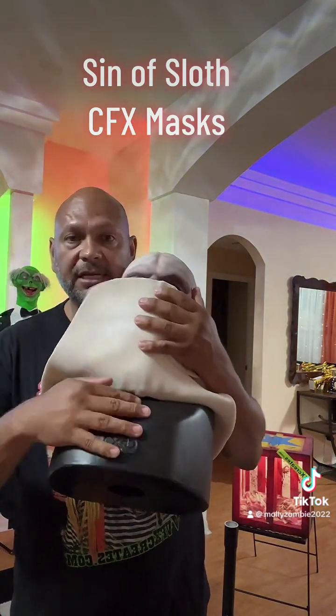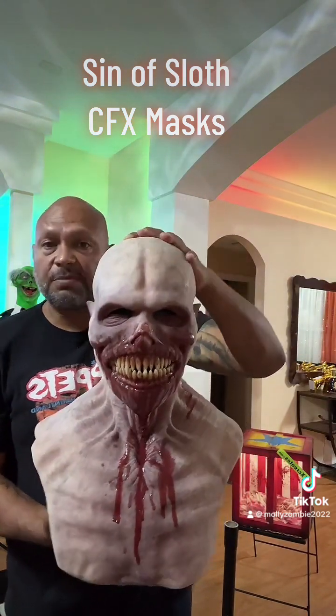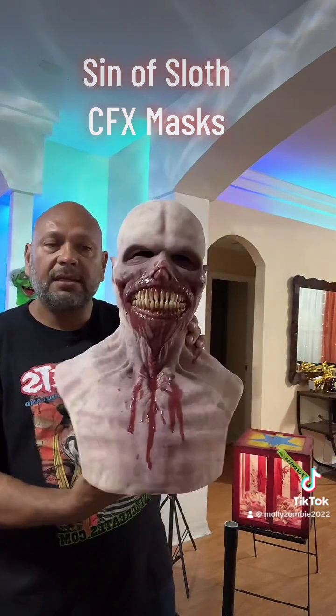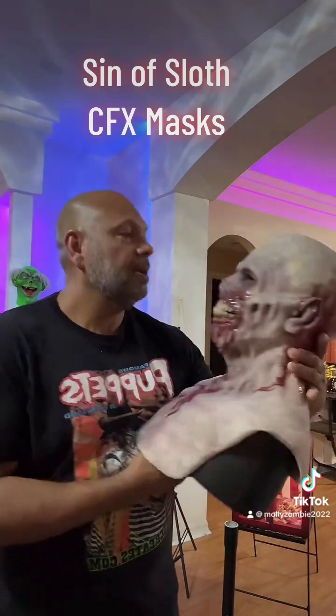It comes with a bust so you can keep your head in it and display it all year long — which I'm going to do. You don't have to put it in a box or put it away; you can actually display them.